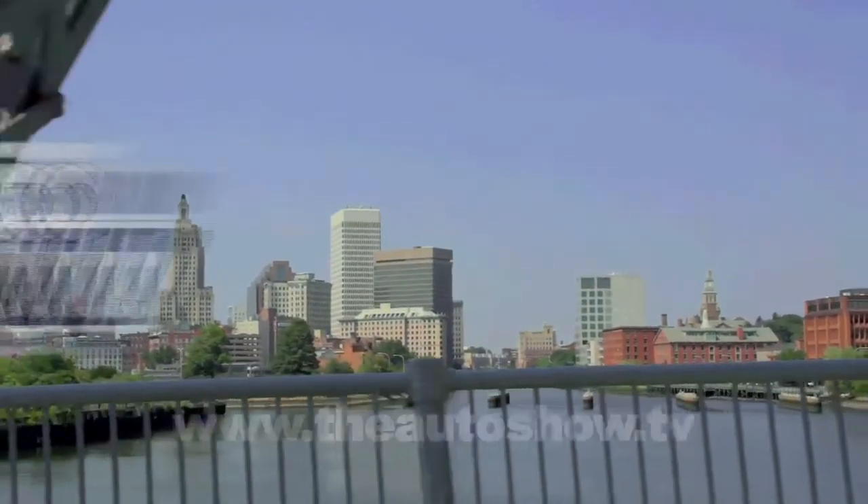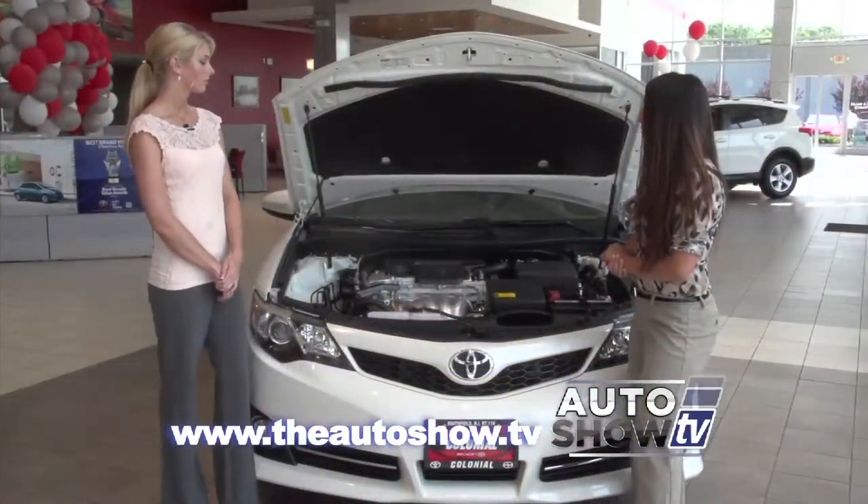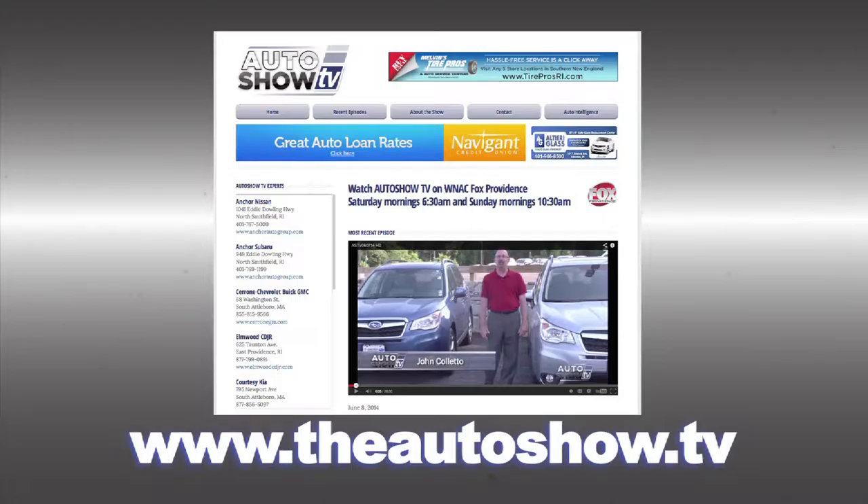If you'd like more information about any of the dealers and deals you've seen on today's show or would like to view previous episodes of Auto Show TV, go to our website, theautoshow.tv.